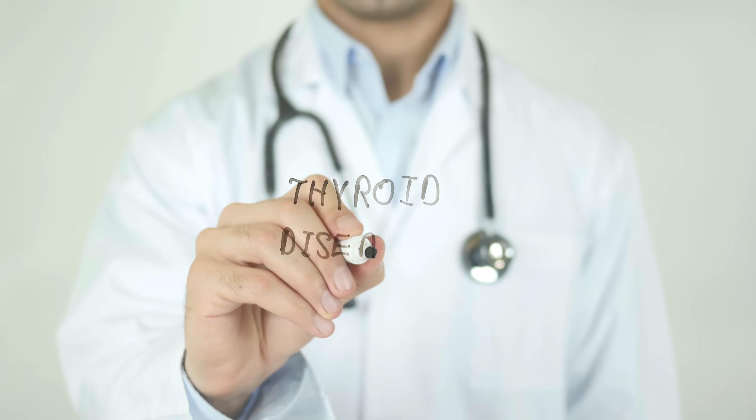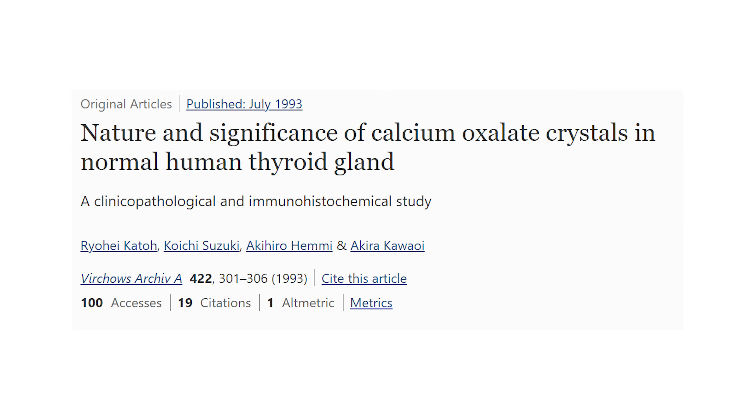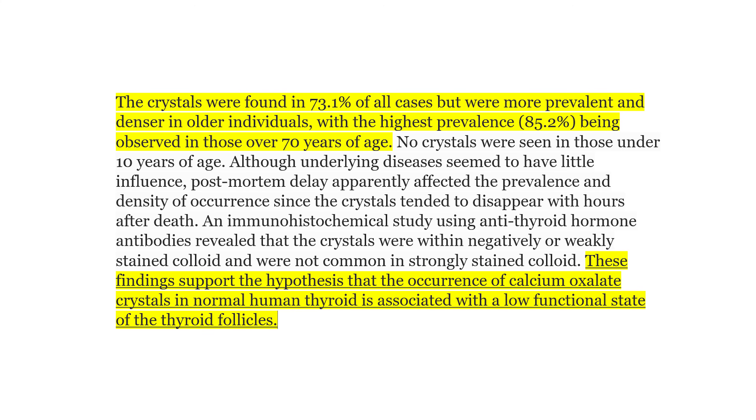Another organ which seems super sensitive to oxalate is actually the thyroid gland. Accumulation has been found in a host of thyroid diseases. Even in normal people, one report found oxalate crystals in 79 out of 100 autopsies. Another found oxalate in 73%, with the highest prevalence in those over 70 years of age and not in children under 10 years old. This clearly supports the idea that it accumulates in people over long spans of time. Most interestingly, they also found evidence that higher amounts of oxalate were associated with lower thyroid function, and this is exactly what some people report anecdotally. After starting the low oxalate diet, many people experience improvements in their thyroid function.